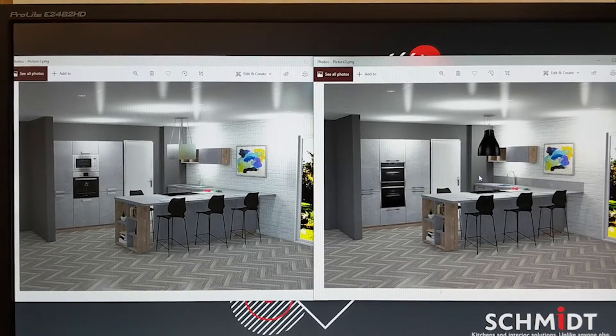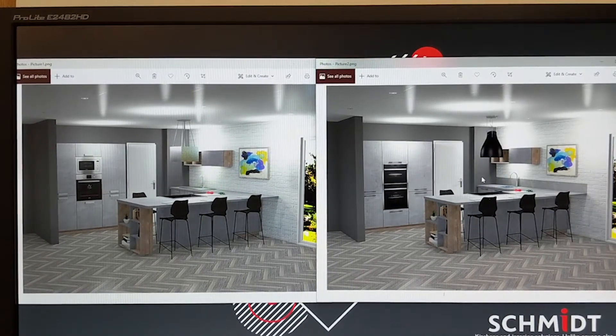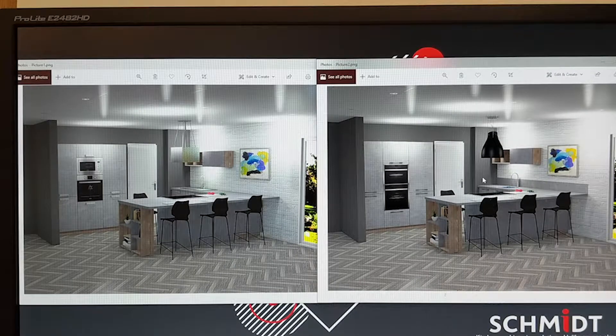There's about £4,000 difference between these two kitchens. What we're trying to say is that it's really important to think about the items you want in your kitchen in relation to your budget when you're actually planning out your kitchen. Something as simple as upgrading a few appliances and changing a sink and tap can add a considerable amount of money onto the cost of your kitchen as a whole. So do be guided by your designer and let your designer guide you in the direction of what appliance brands and what accessories you should have in the kitchen overall.